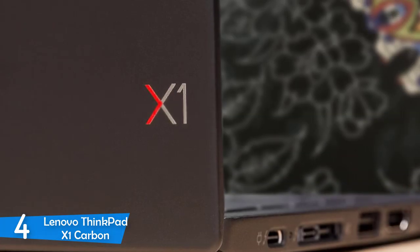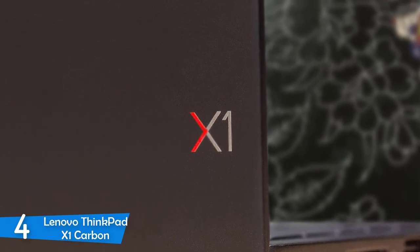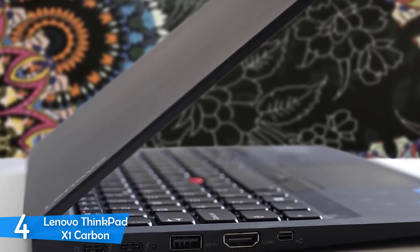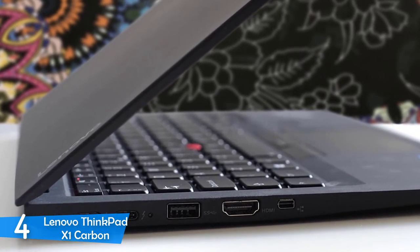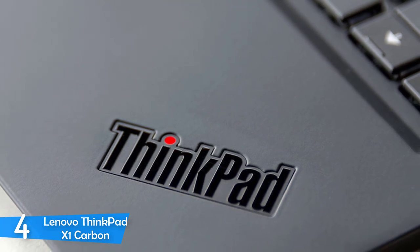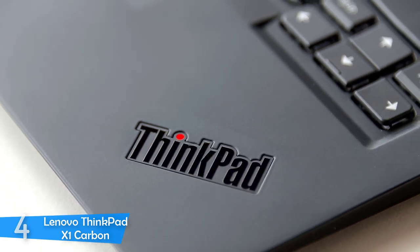In the performance department, the Lenovo ThinkPad X1 Carbon is packed with an Intel Core i5-8250U CPU with 8GB RAM and 512GB SSD. This setup delivered amazing performance, meaning it will handle all software needed for the job. It surpassed the majority of its competitors in synthetic benchmark tests and is even capable of some light gaming. The battery life was amazing as well, providing 11 hours of continuous use, so you can easily go to the office without packing a charger.